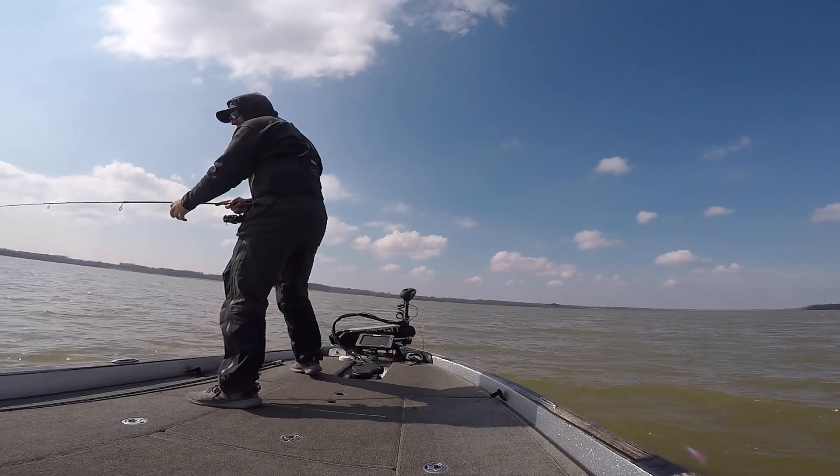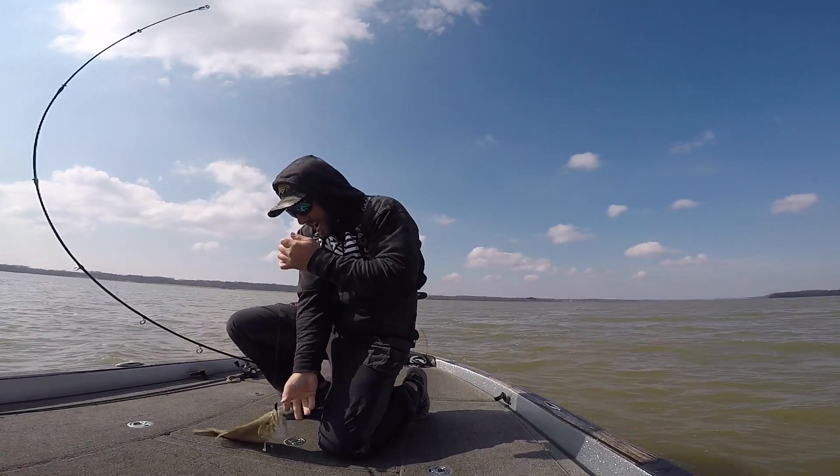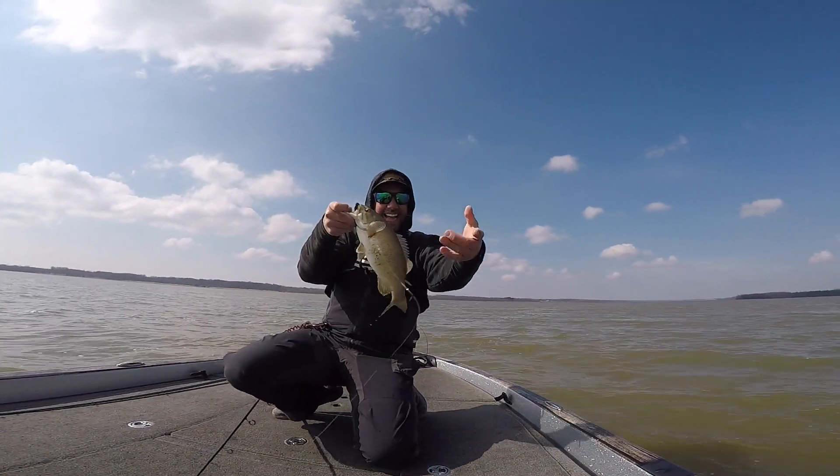Something slow, something subtle, and something small are big characteristics I look for in a lure when fishing colder water. If you're fishing in clearer cold water, there's literally no temperature a bass will not bite a ned rig — as soon as that ice comes off the water, they're going to bite it. Earlier this year I was fishing 41-degree muddy water and caught my first fish of the year on a ned rig, so don't be afraid to throw it in cold water.